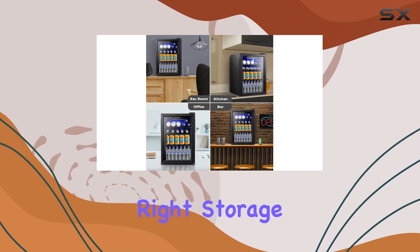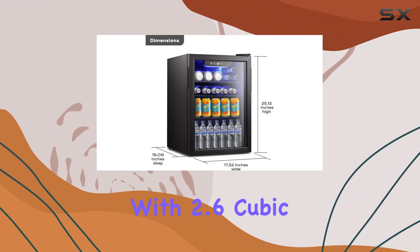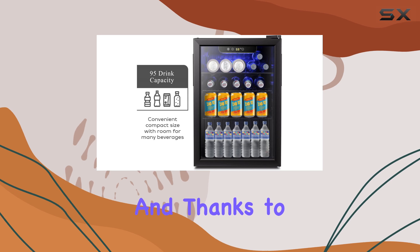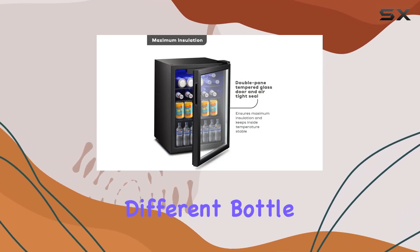Storage capacity is another highlight. With 2.6 cubic feet of space, you can fit up to 95 beverage cans effortlessly. Thanks to adjustable shelves, you can customize the layout to accommodate different bottle designs, giving you the flexibility you need.